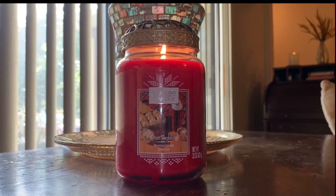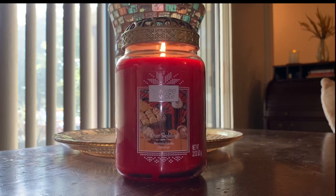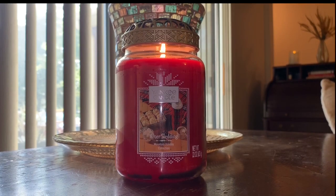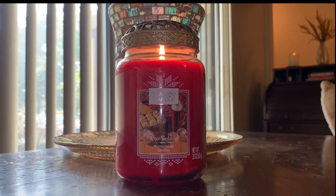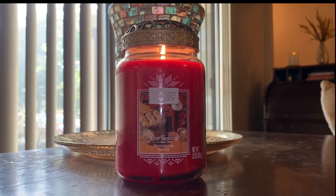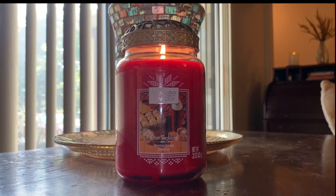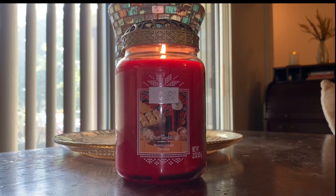Throw, one to ten — ten being super crazy strong — this was throwing at a solid maybe seven and a half, maybe even an eight. Super impressed, especially with it being a single wick large jar. Would I buy this again? Yes, absolutely. Hopefully they're making it in wax melts and melt cups — all that good stuff. I would absolutely buy this again. If you're a gourmand lover, snag this one. Of the three Mountain Holiday Collection candles I've burned, this one is the strongest.